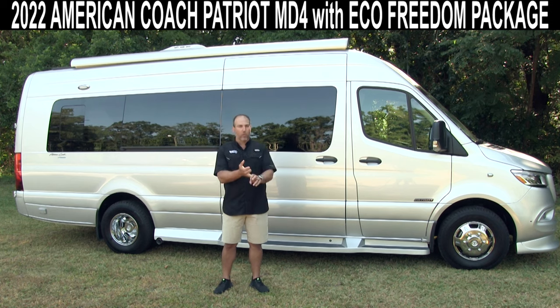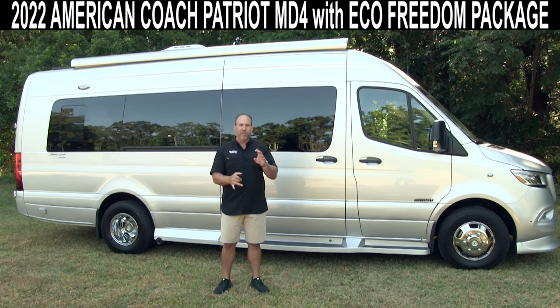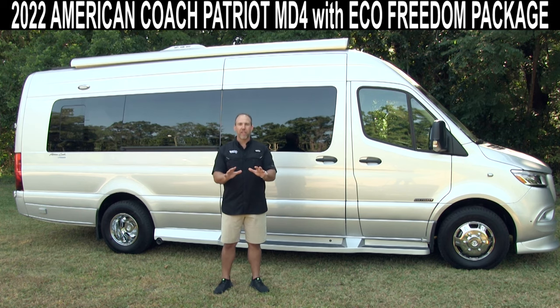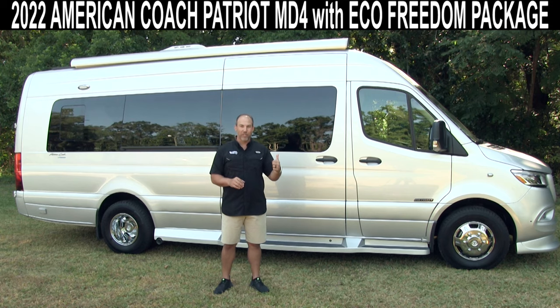It's on a Mercedes chassis, it's 24 feet long, there's four seats up front, there's a couch in the back — seven seatbelts in this 24-foot RV. Full lithium, all electric, no propane, no Onan generator, 12-volt. Everything you can think of on a Class B RV, this Patriot has it. I can't wait to show you everything that this 2022 American Coach Patriot has.